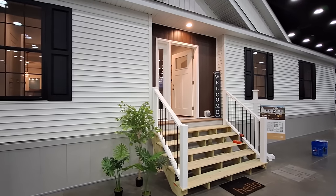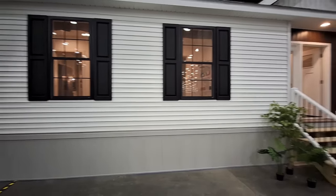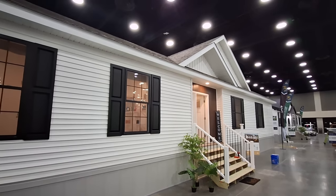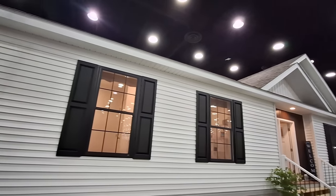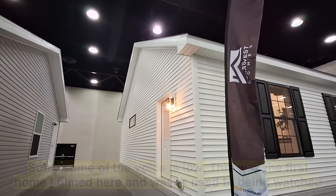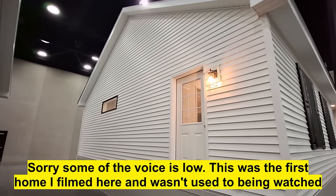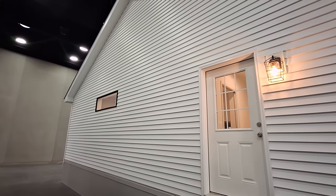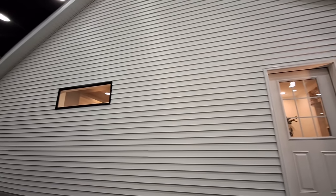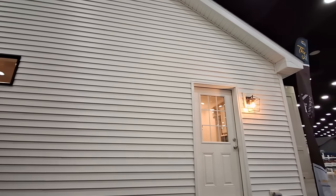Really nice floor plan on this one. You've got all your kitchen, living room, and dining room at this end. All your bedrooms are going to be at that end of the home. This one has a 7/12 roof pitch. You can get this with a 12/12 for a second story upstairs, or you can get it as a full two-story with four boxes as they call them.